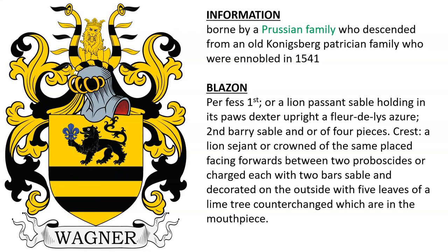Third, this was borne by a Prussian family who descended from an old Königsberg patrician family, who were ennobled in the year 1541. It's a yellow shield featuring a black lion holding a fleur-de-lis azure.